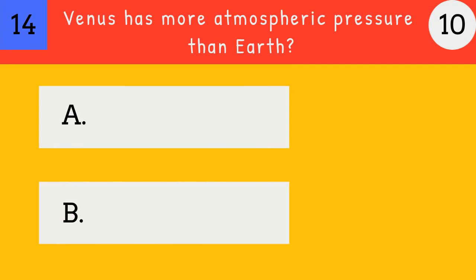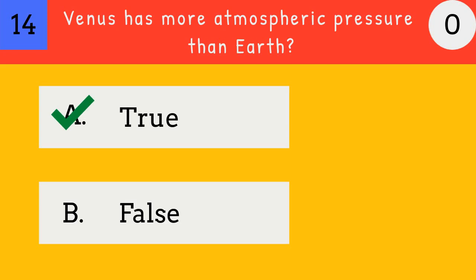Venus has more atmospheric pressure than Earth? True or false? Yes, Venus has more atmospheric pressure than Earth.